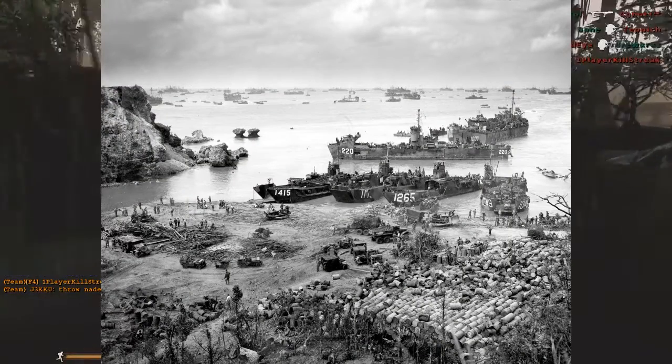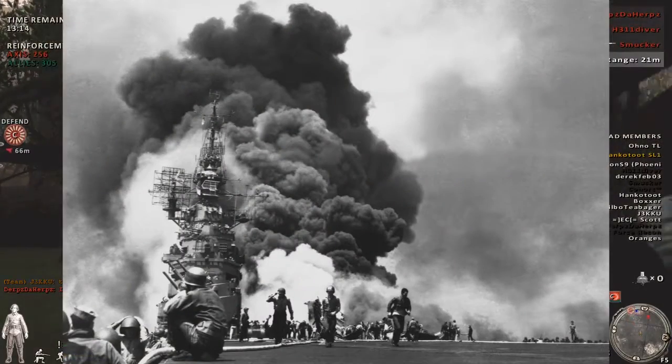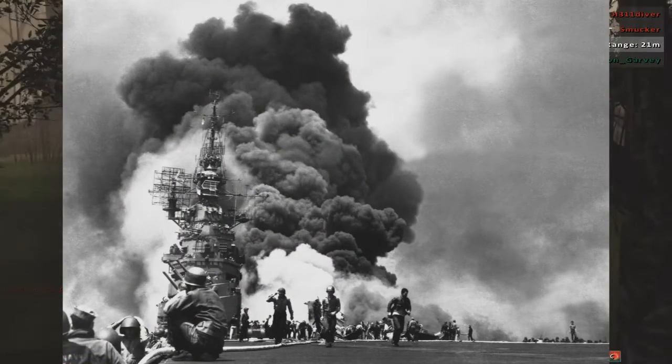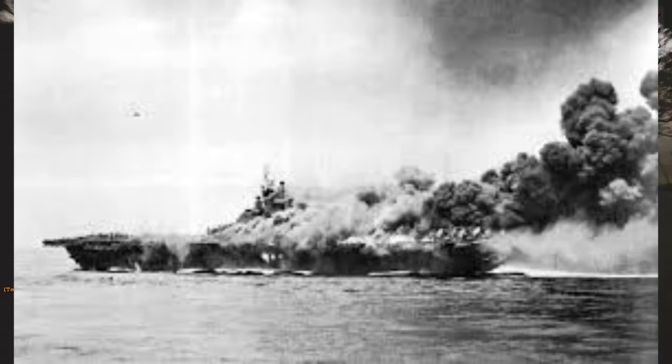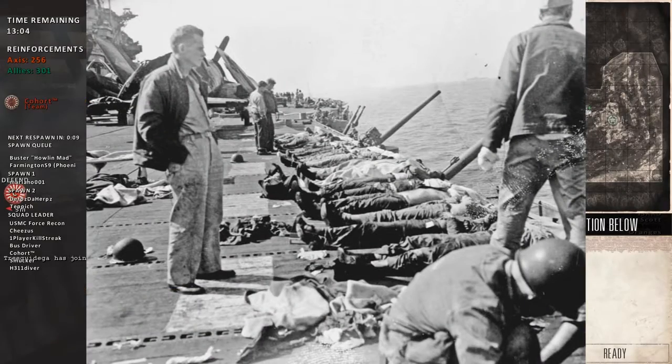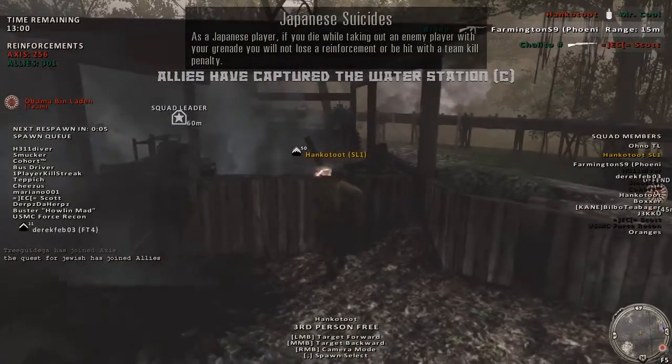The peak of the Kamikaze attacks were between April and June of 1945 during the Okinawa campaign, where the most damaging attacks occurred. One of the most notable and devastating Kamikaze attacks came on May 11, 1945, where two A6M Zeros struck the USS Bunker Hill's flight deck and island superstructure, causing huge damage and large loss of life — roughly 400 sailors and airmen were lost and 260 more casualties.